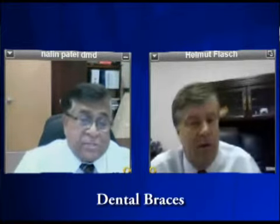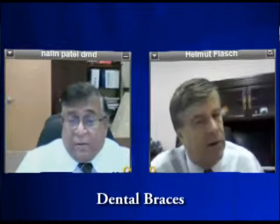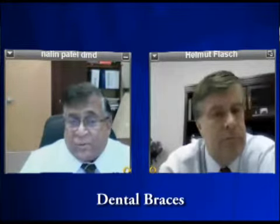Tell us, there are a bunch of different types of braces out there, at least they have different names. Can you shed some light on what the differences are? Well, braces could be made out of metal, braces could be made out of plastic for aesthetics, and nowadays there is also computerized braces-less braces, which is called Invisalign — a new way of getting your teeth straightened. There is also a removable way of doing braces.